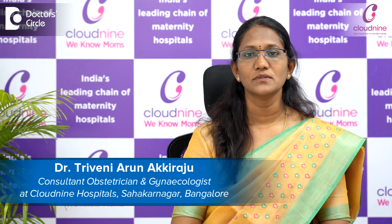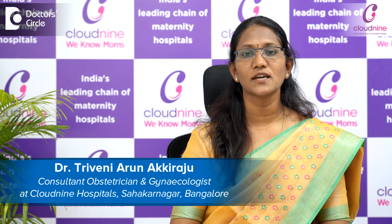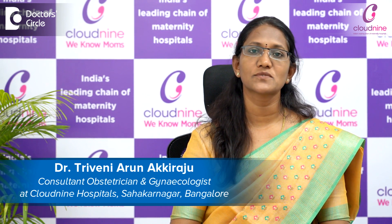Hi, I'm Dr. Triveni Arun. I have done MD MRCOG from UK in Obstetrics and Gynecology. I have an experience of 16 years in Obstetrics and Gynecology. Presently, I'm associated with Cloud9, Sahakaar Nagar, Bangalore.